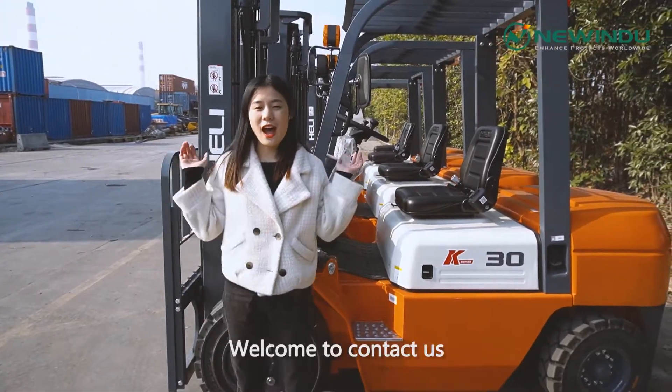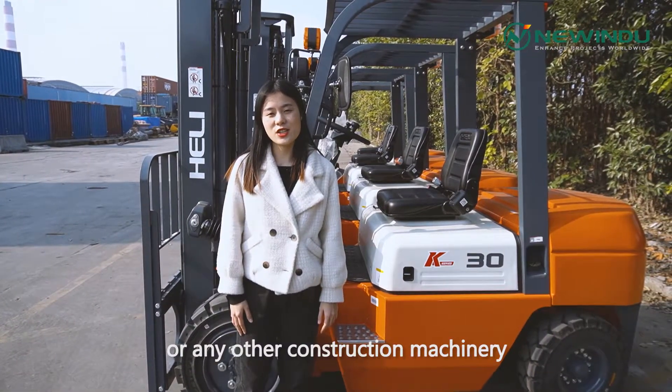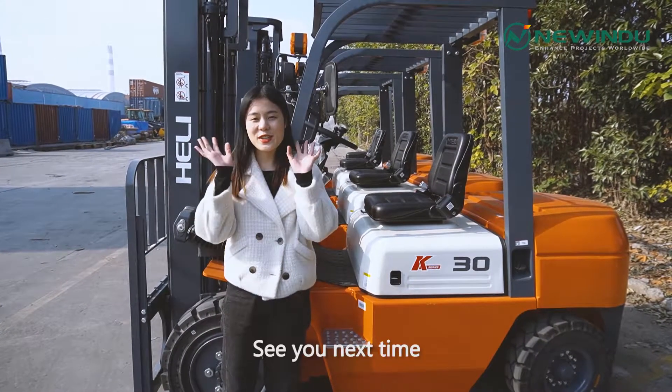Welcome to contact us if you are interested in the forklifts or any other construction machinery. See you next time.